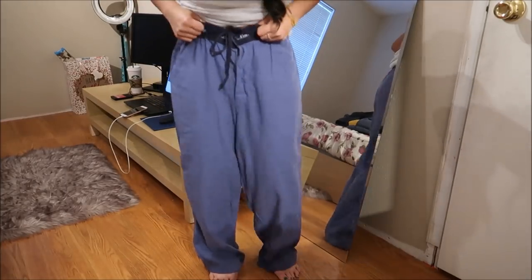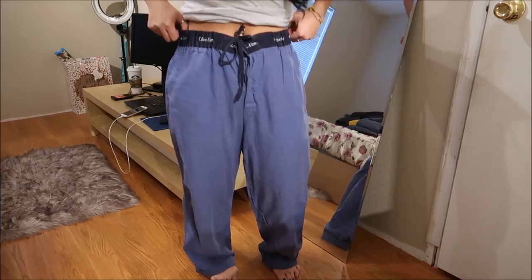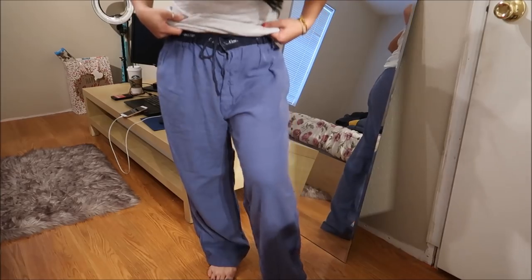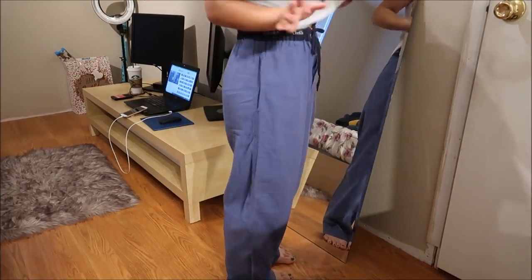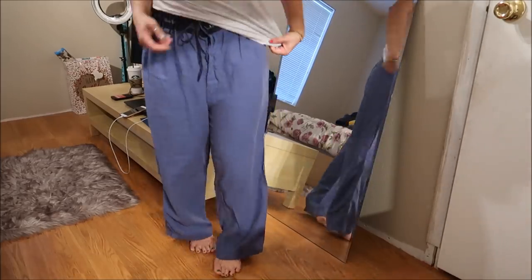I have here a pajama bottom with pockets by Calvin Klein — you can see the logo on the band. It's a size small. I bought this for my mom — pretty much all of these pajama bottoms are for my mom. Super duper comfortable.